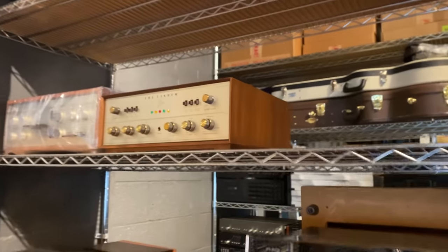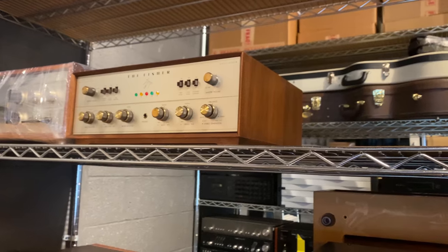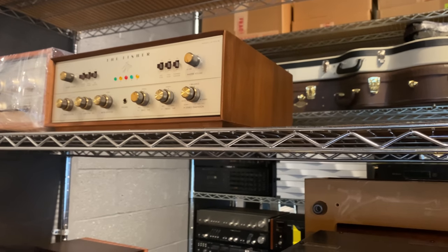This Fischer just came in. It was previously restored — we just freshened it up, got the bias all set, and cleaned all the controls. That one's good to go.